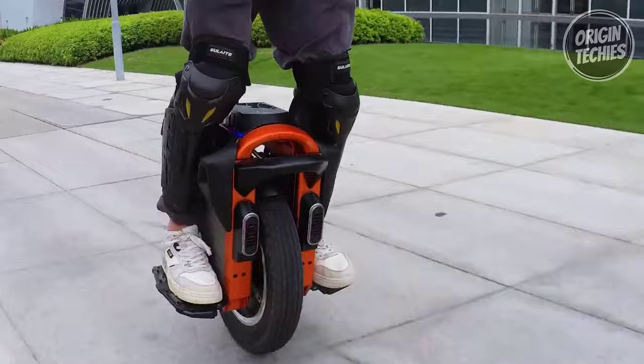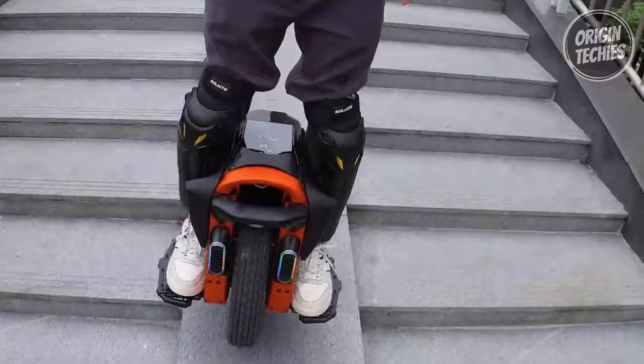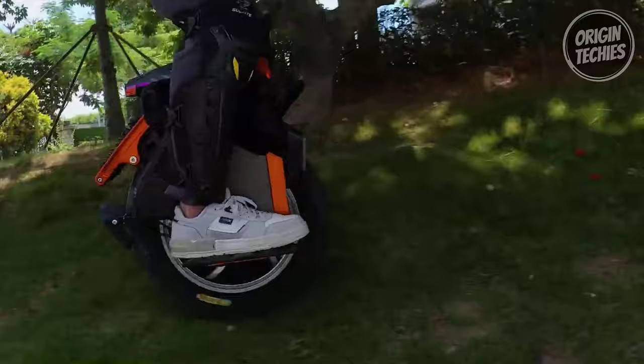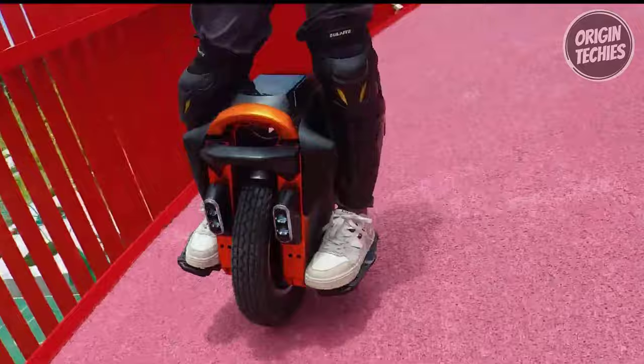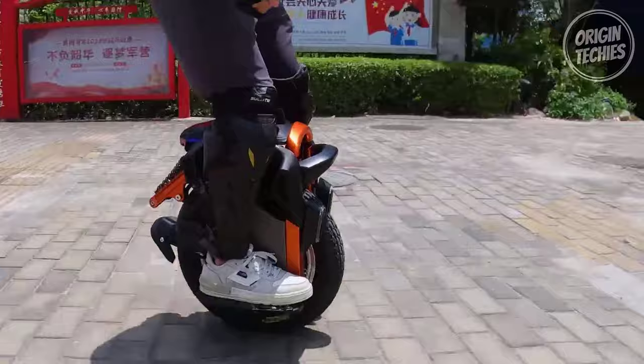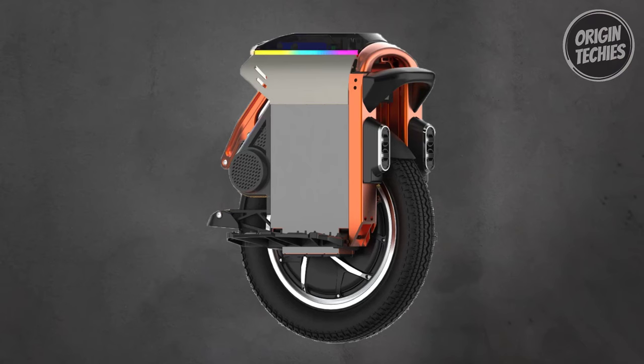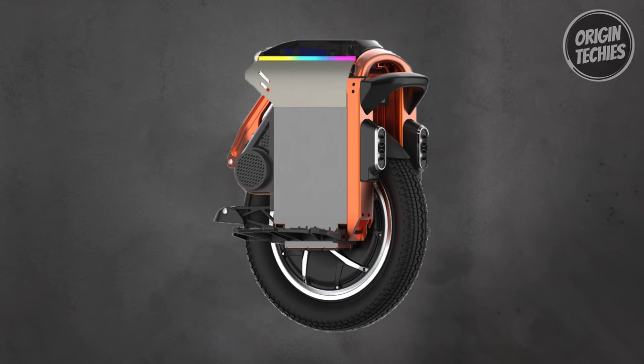The S16 can confidently tackle steep hills with a 30-degree maximum climbing angle and support riders weighing up to 265 pounds. Built for comfort too, with pedals featuring grip tape and a versatile 16-inch tire, the built-in four-speaker sound system and customizable RGB lights add a fun dimension to your ride. The retractable push handle makes it easy to transport. Safety is also a priority with audible beeps, pedal tilt-back configurable in the app, and bright lights for nighttime riding. With its impressive features and affordability, the Kingsong S16 is a fantastic choice for beginners and experienced riders alike.